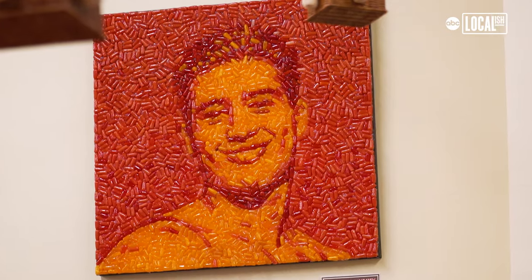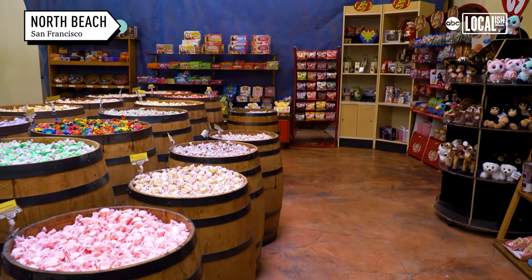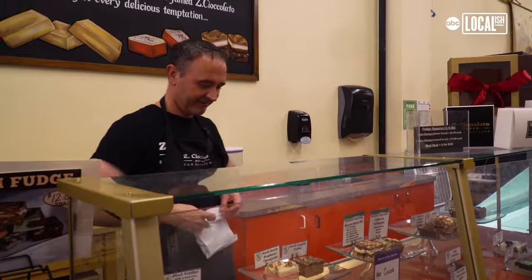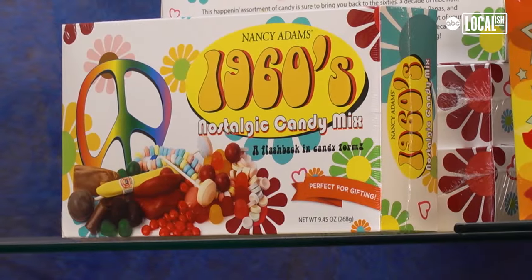They have iconic figures made out of hot tamales, made out of jelly beans, so it's just a really cool space that just envelops you in sweetness. Here at Zee Chocolato we have over 300 types of candy and we specifically have a lot of the nostalgic candy — the stuff you haven't seen since you were a kid.